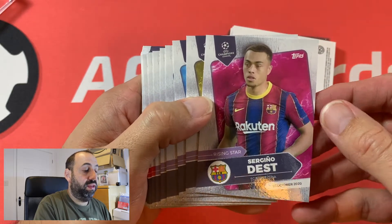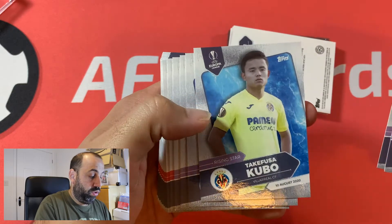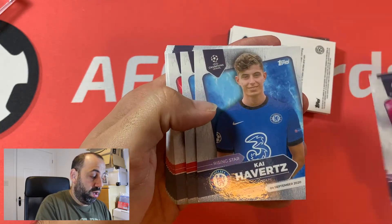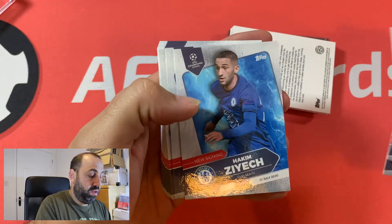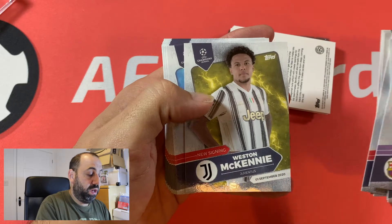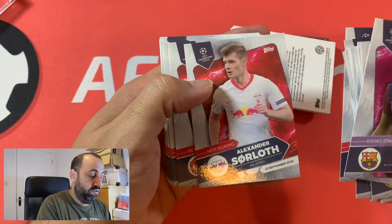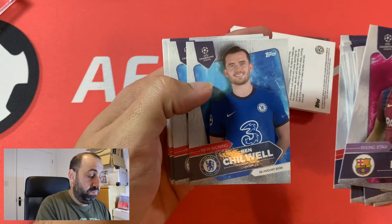So we've got Dest, Jude Bellingham, Kubo, Oseeman, Hakimi, Kai Havertz, Ferran Torres, Donny van de Beek, Zayec, Nicola Barela, Weston McKinney at Juve, Diego Jutta, Rakitic, Thiago Silva, Alexander Saulorth, Cavani, Ruben Diaz, Ben Chilwell.